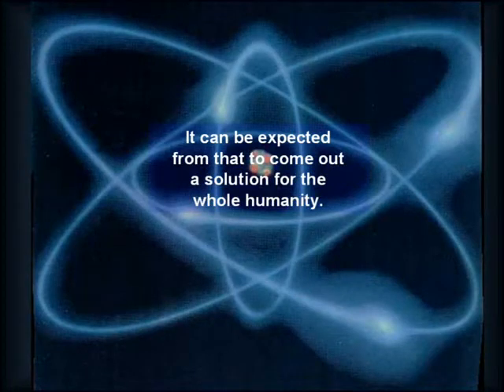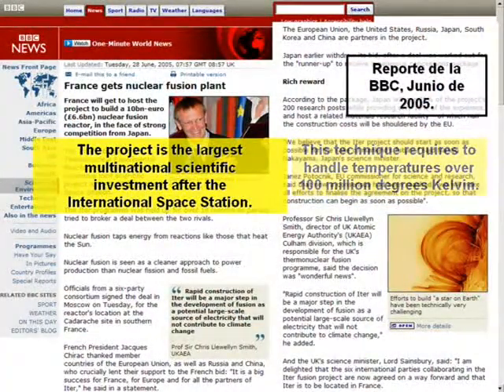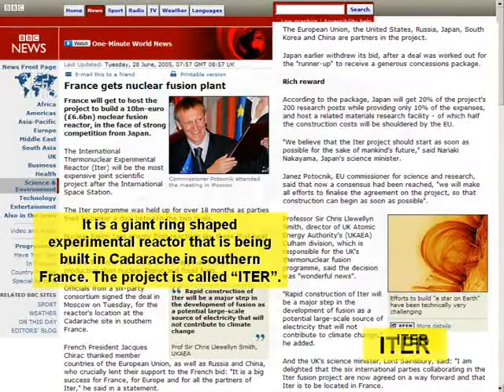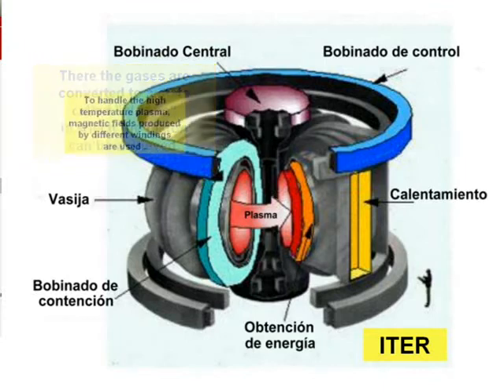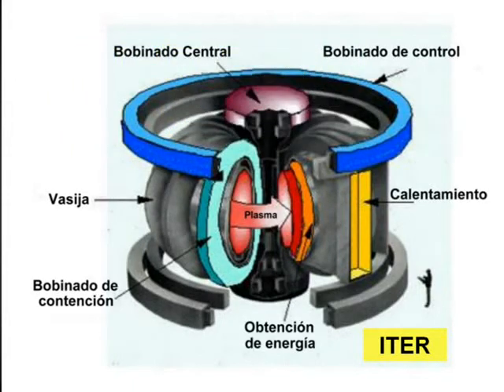It can be expected to yield a solution for all of humanity. This technique requires handling temperatures over 100 million degrees Kelvin. The project is the largest multinational scientific investment after the International Space Station — a giant ring-shaped experimental reactor being built in Cadarache in southern France. The project is called ITER. There, gases are converted to a state called plasma in which fusion can be achieved. To handle the high-temperature plasma, magnetic fields produced by different windings are used. A big advantage is that in case of accident, the reactor does not melt or explode — it simply turns off.